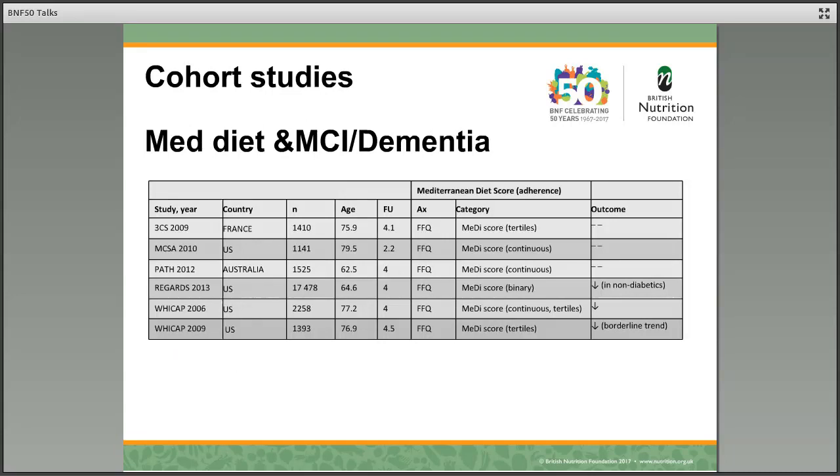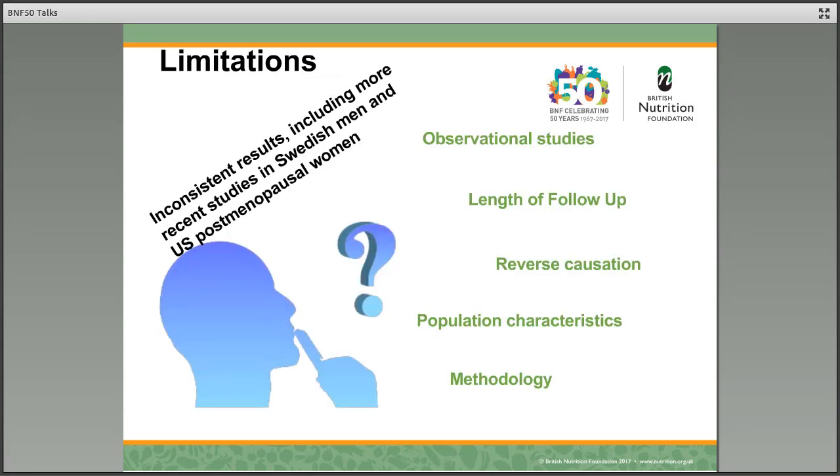Here we have a table of studies published in the last ten years that look at the relationship between the Mediterranean diet and mild cognitive impairment or dementia. A few things to note: they're mainly taking place in the United States; the sample size for the vast majority is quite small; these studies are done in older people with quite short follow-up times; and the Mediterranean diet is measured by a score that measures how adherent people are to it. But the outcome in the last column is a little inconsistent — some have shown a relationship between lower risk of dementia and higher adherence to the Mediterranean diet, but some don't show this outcome. And in fact, this inconsistent pattern of results has continued, including the most recent studies.